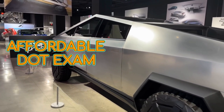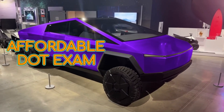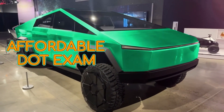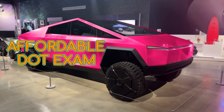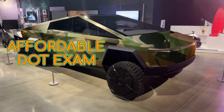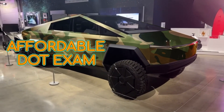Ever try to put together one of those prefab bookshelves? The instructions might as well be in a different language — it's literally like its own special kind of confusing. It feels like getting behind the wheel of something bigger than your car, even more of a maze to navigate. And that's what we're doing today: buckle up — DOT physicals. You want to operate those big commercial vehicles? We're gonna break it all down.